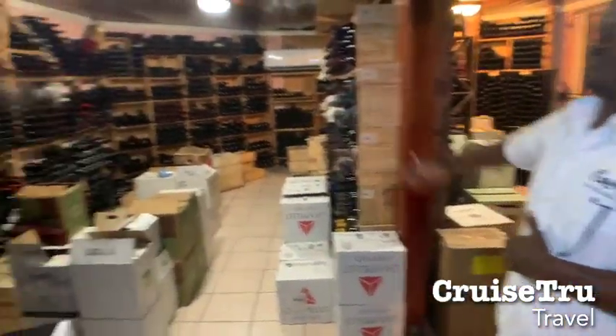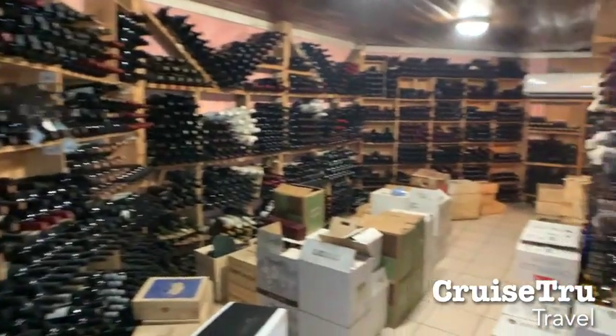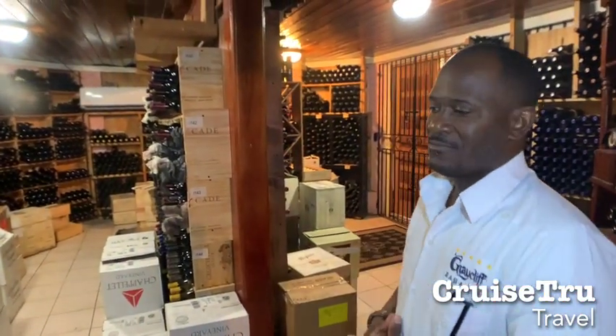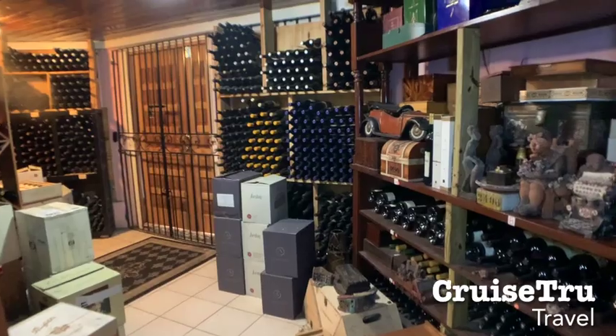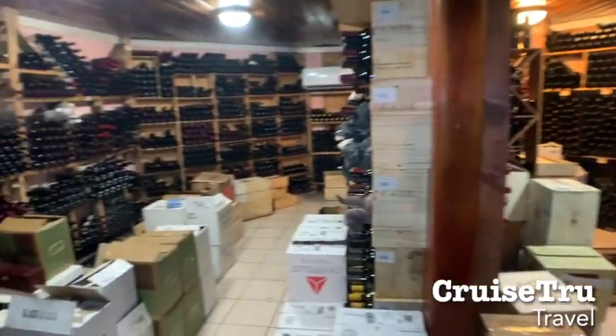Welcome to the American Room. We have all of your Cade, Plum Jack, Joseph Phelps, Bond, Screaming Eagle — all of the popular American reds. Some Jordan, Kirkachill — you name it, you would have it in the American wines.